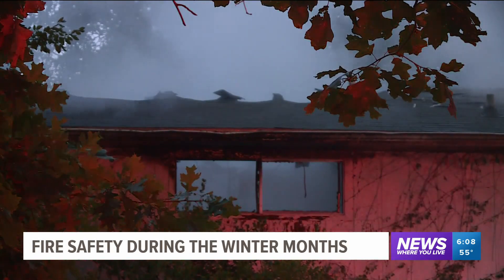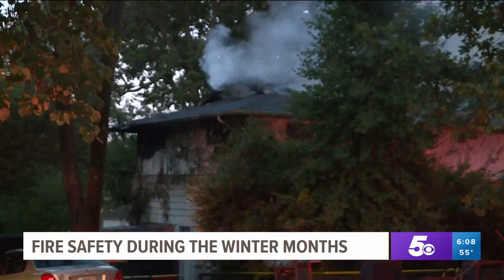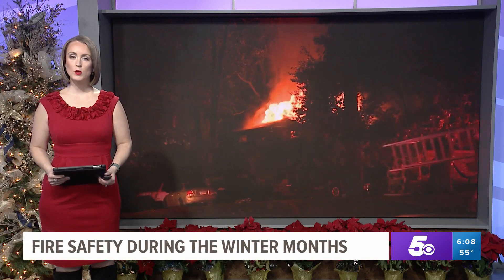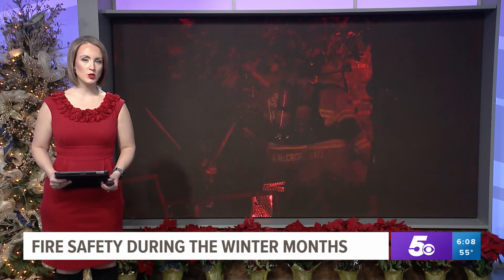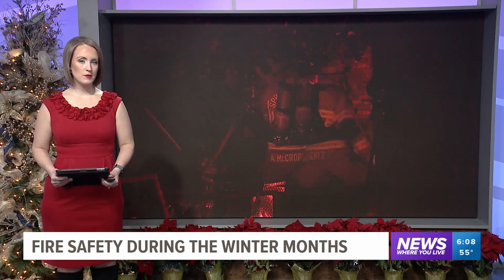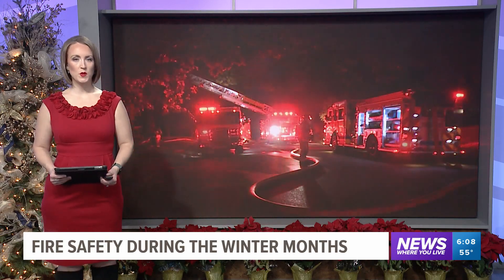Covering news where you live, Ian Taylor, 5 News. It is important to remember that if you ever find yourself in a fire, leave all material possessions behind. Your safety and the safety of your loved ones is the most important thing.